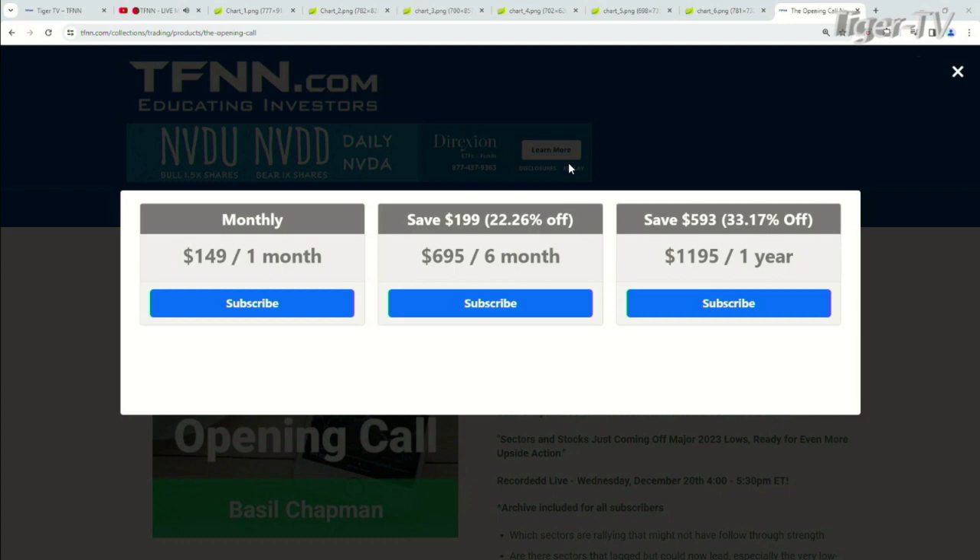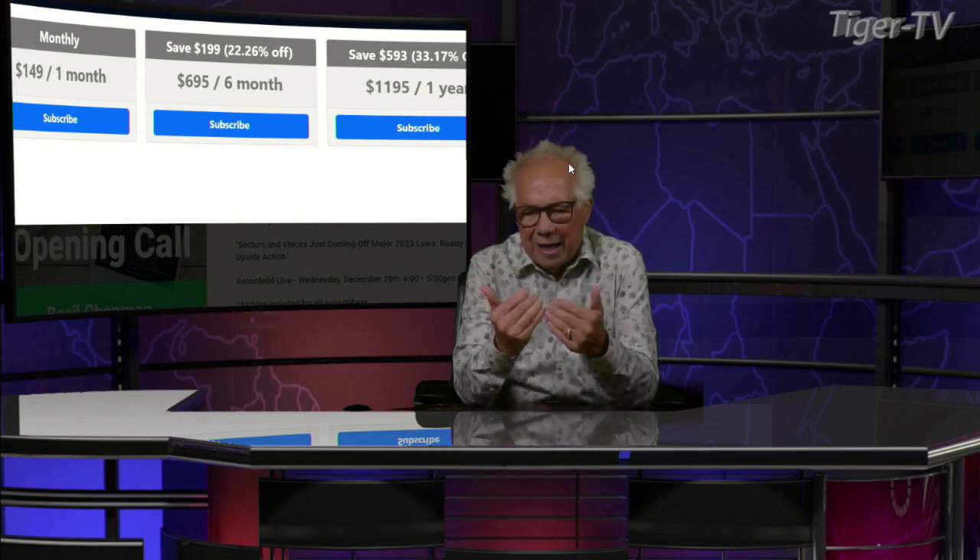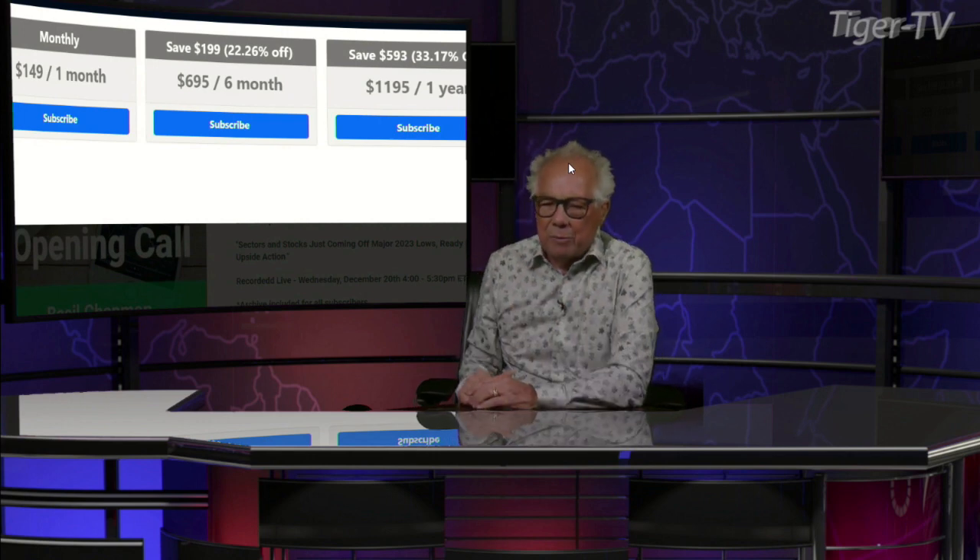You get it for six months for $695, which is a savings of $199 or 22%. And you get it for one full year for $1,195, which is a savings of $593 or 33%. They all come with a 30-day money-back guarantee. Basil also has about 12 archives on there, so you understand exactly how he looks at the market every day and exactly how you'd ride the Chapman Wave. Basil Chapman, what's going on?